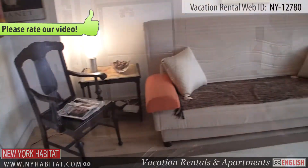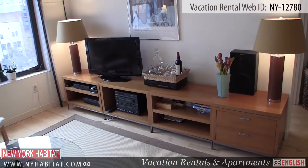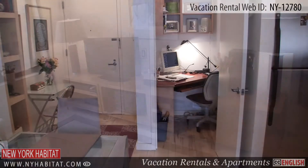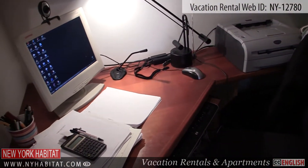The living room is furnished with a couch, two chairs, a lamp and a flat screen TV with cable for your nights in during your stay in the Big Apple. There is also a small office area with a computer at your disposal, and internet access is provided.